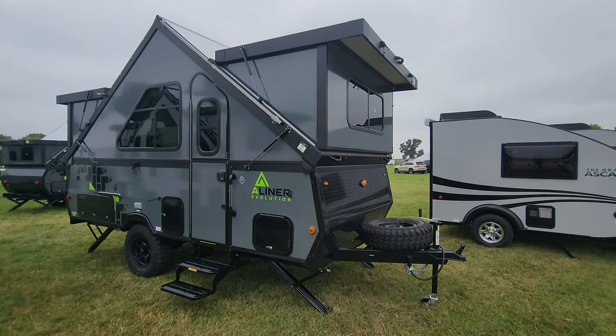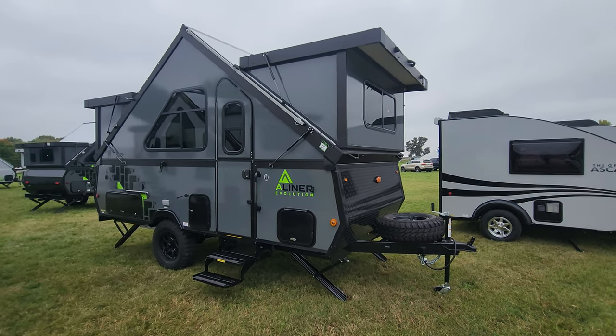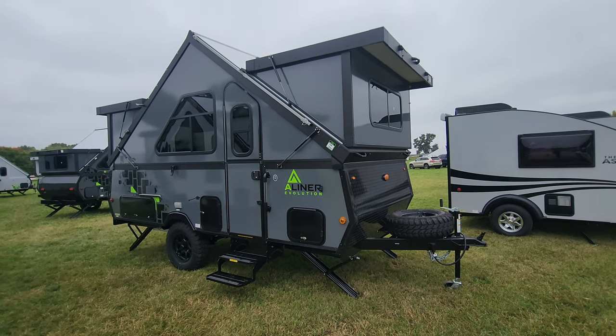Good morning everyone! Today we are at the A-Liner booth in Elkhart, Indiana, taking a look at some of the new product they have for this year.